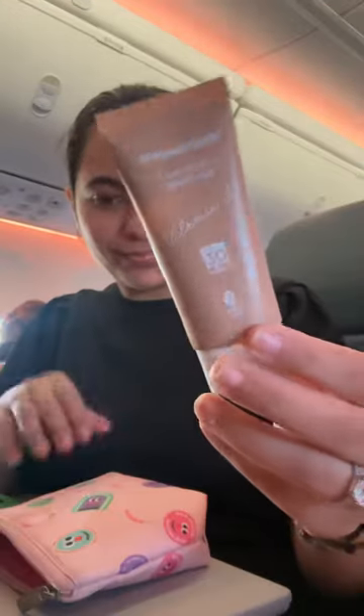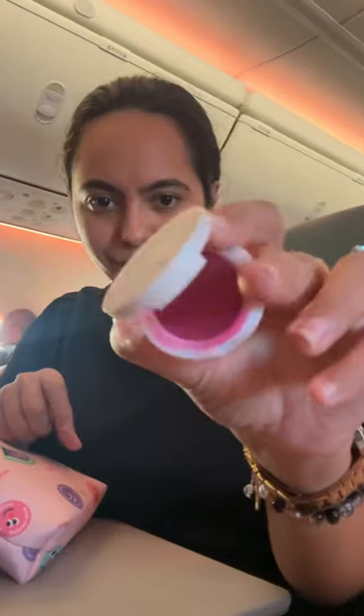First I applied sunscreen, then I used this BB cream from Mama Natural — the natural shade — it gives a natural glow. Then I used this blush in a rose pink shade.